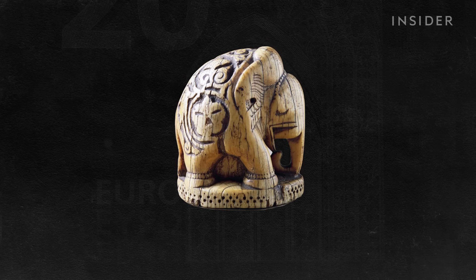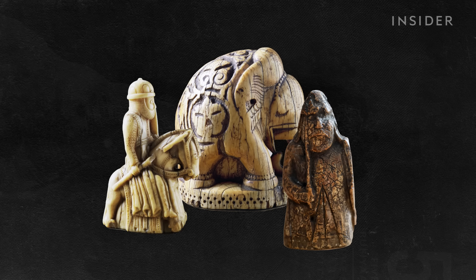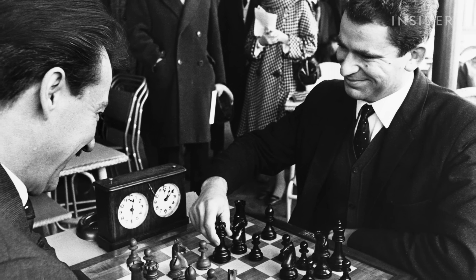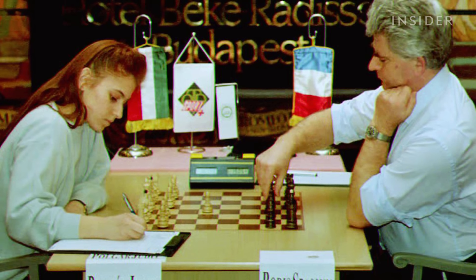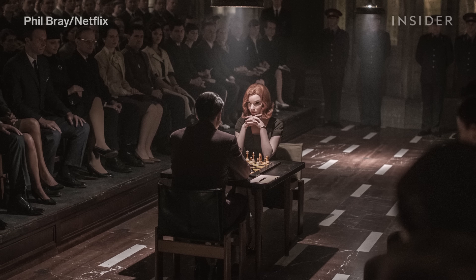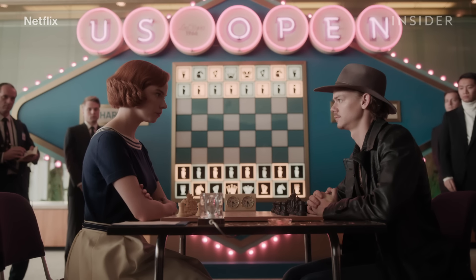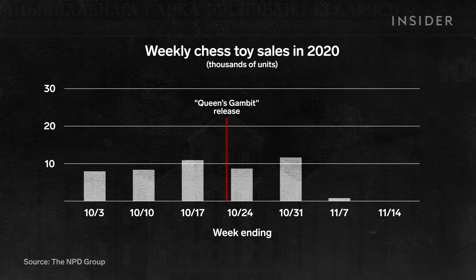Chess has been played for over 1,000 years, with some form of the game first appearing in India around the 6th century. Over the past two centuries, high-level competitions have drawn international interest in the game. Today, tournaments continue to keep the game popular, as do displays of these competitions in the media. The release of the limited series The Queen's Gambit on Netflix sent sales of chess sets skyrocketing in November 2020.